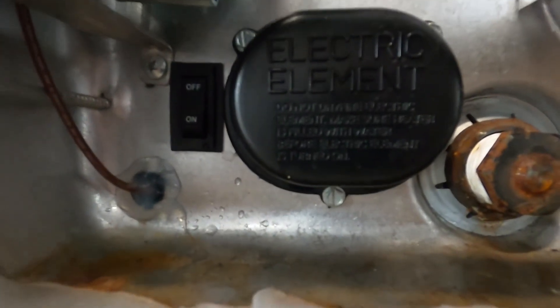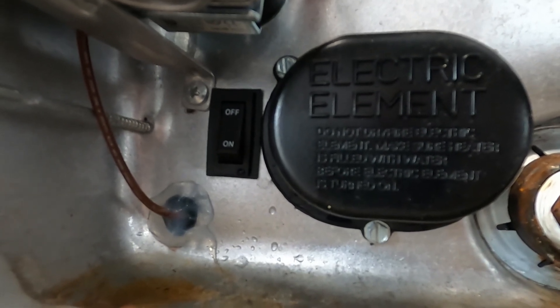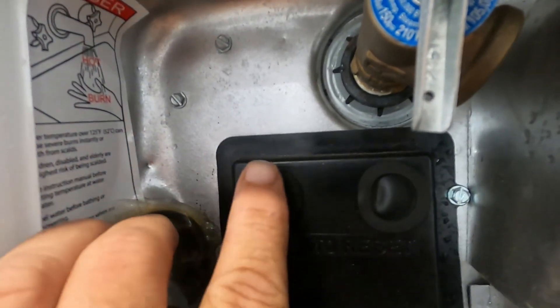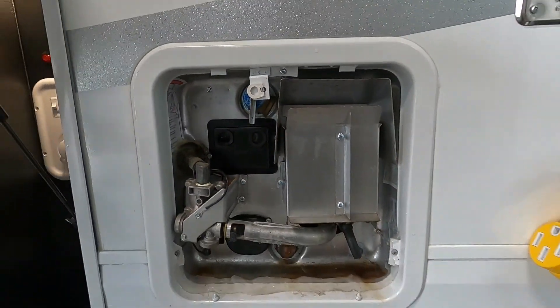There is an on/off electric element right here. The only time you want to turn this on here is if you're hooked up to 110. Turn it on here as well. If your indoor electric hot water heater doesn't seem to be working, come out here and look and see if these buttons are bubbled up. If they are bubbled up, simply press them back in — they are a reset.